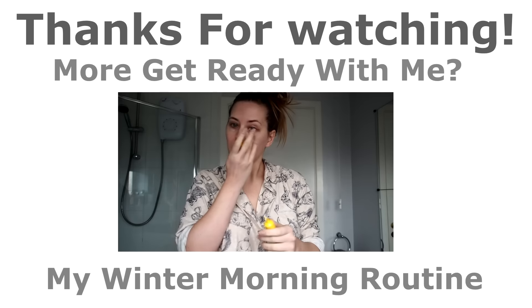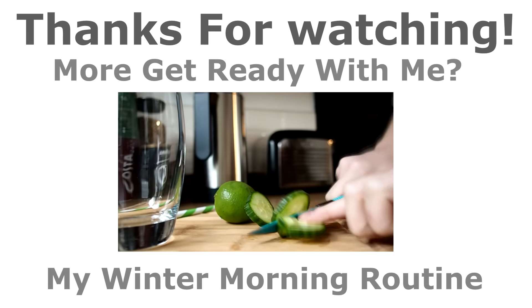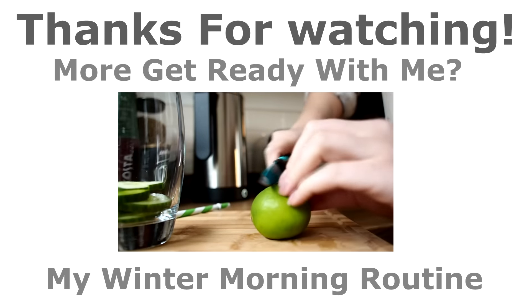I really hope you enjoyed it. If you did, don't forget to give it a giant thumbs up and click subscribe if you are new. As always, thank you very much for watching and I'll see you again soon.